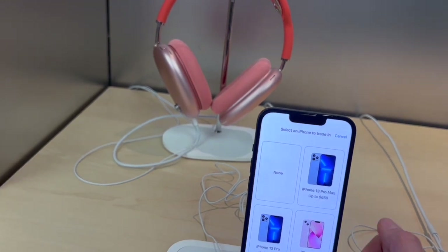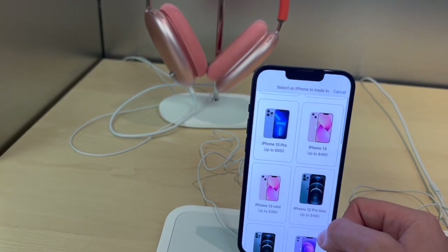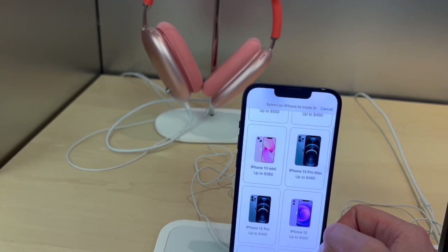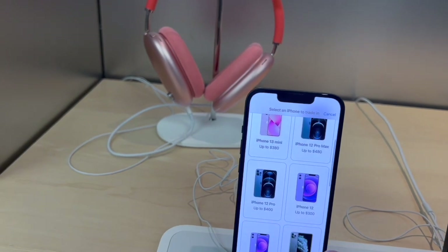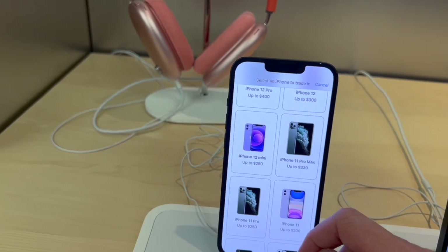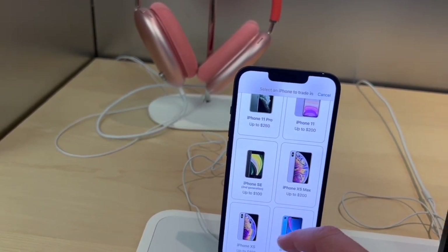If you have a trade-in, with the iPhone 13 Pro Max you can get up to $650 if the phone is in perfect condition. iPhone 13 is up to $450, iPhone 13 Pro up to $550, iPhone 13 Mini up to $380. For the iPhone 12 series: 12 Pro Max up to $480, iPhone 12 up to $300, iPhone 12 Pro up to $400, iPhone 12 Mini up to $250. iPhone 11 Pro Max up to $330, iPhone 11 Pro up to $250.